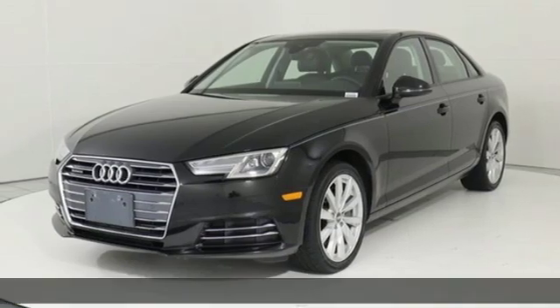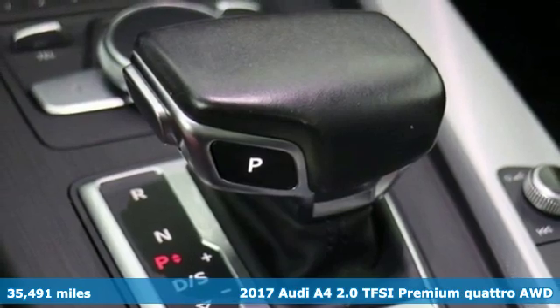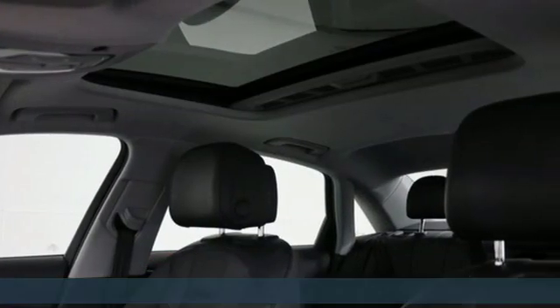Here's a 2017 Audi A4. With a chiseled profile, luxurious cabin, and German-engineered performance, this A4 is the ultimate go-getter.